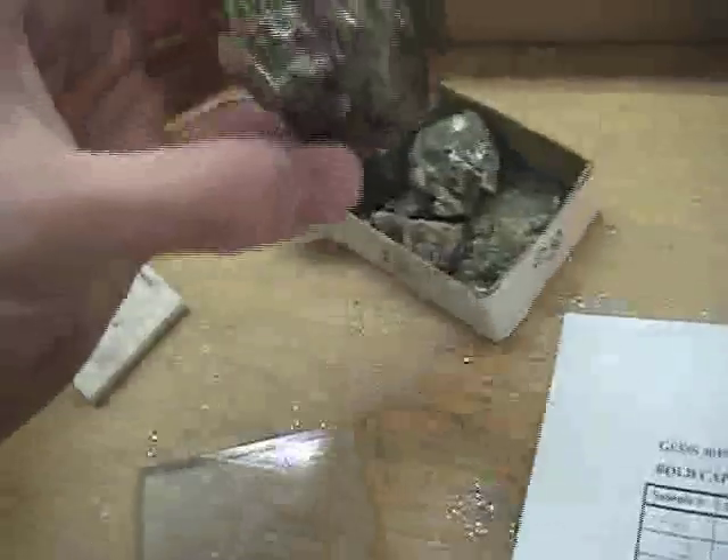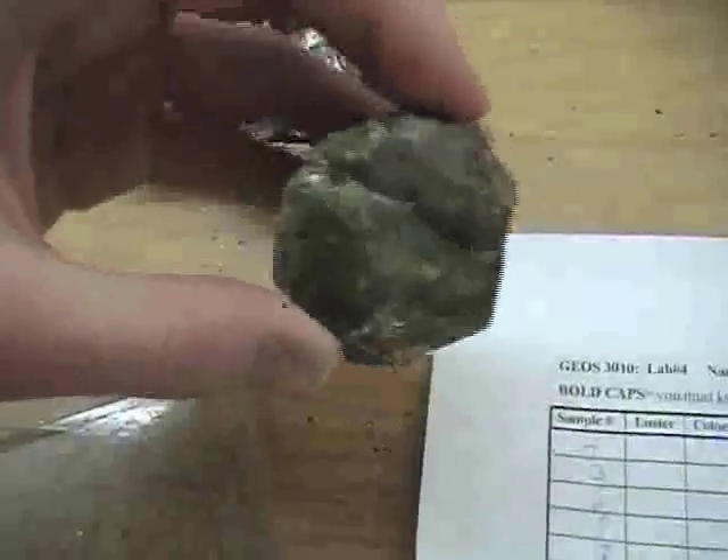This is apatite — I think it's hexagonal. It's really green. It crumbles easily.